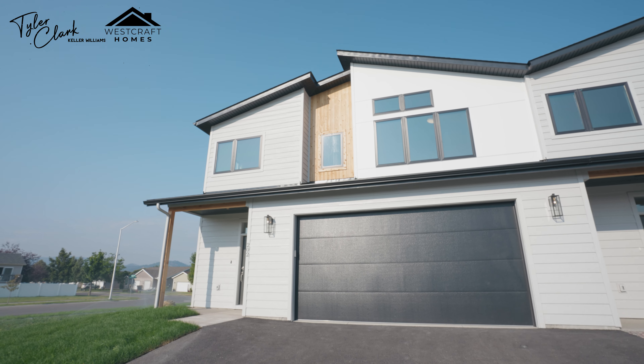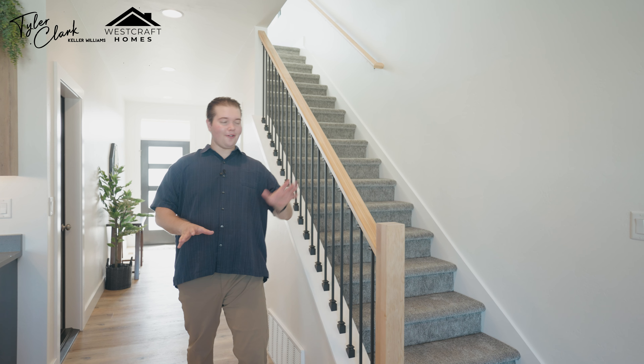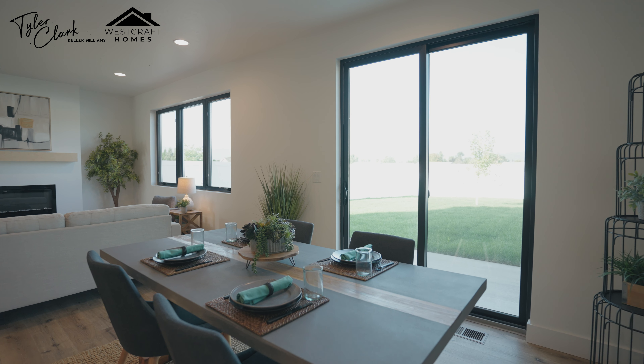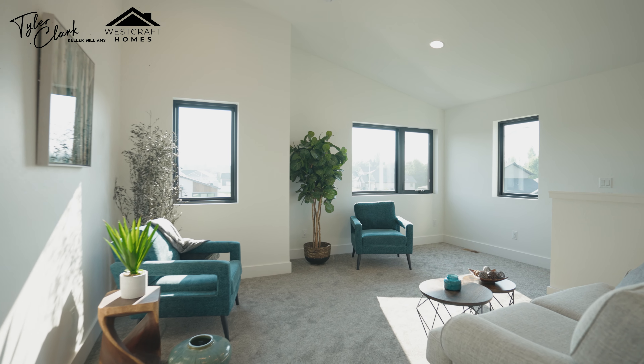On this channel we've been showing you some beautiful homes in Northview, including the features of the community that we love the most. That's why we're back today to show you their latest townhome, so you know what to expect when you visit Northview. This new townhome is on the west side of Kalispell with over 2,000 square feet of developed space, built by Westcraft Homes, with three bedrooms and two and a half bathrooms.